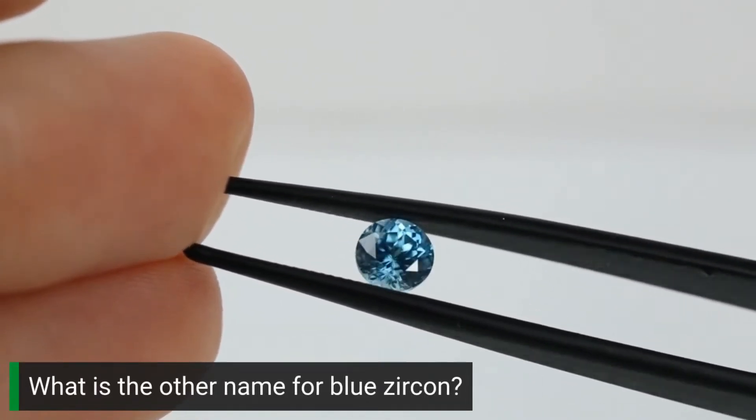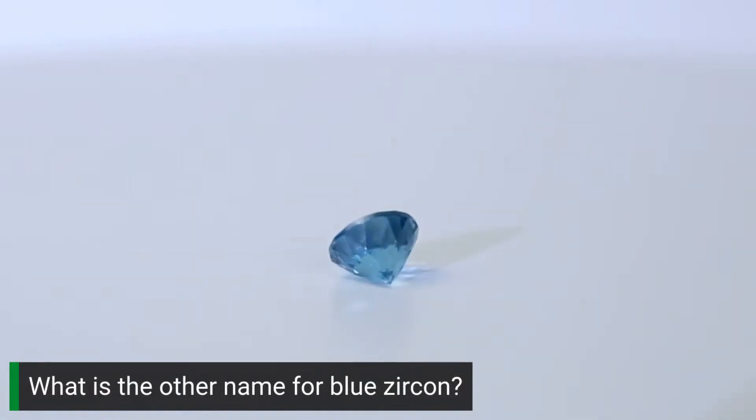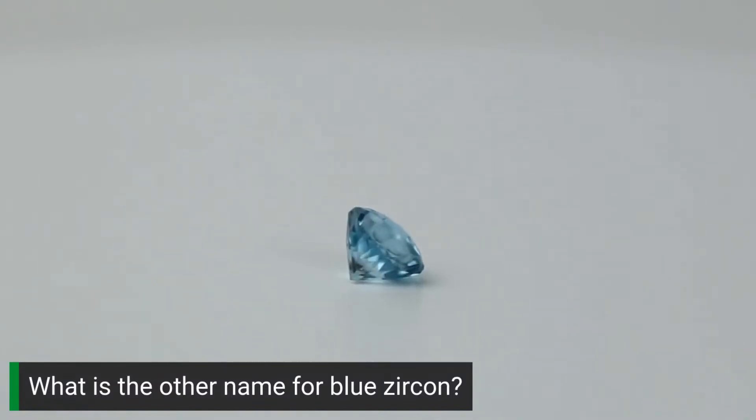Trivia time: what is the other name for blue zircon? Zircon has been very popular this year, which is great because it's a very underrated gemstone. The problem, in my opinion, is the name — everyone knows that cubic zirconia is a fake stone, so calling a natural stone zircon is subliminally misleading, even though it's the accurate term. I think people also associate blue topaz with blue zircon because they're both December birthstones along with tanzanite and turquoise. Blue topaz is kind of cheap and not necessarily rare, because manufacturers treat topaz to turn it blue. This is one of the many reasons why blue zircon is a far superior stone.